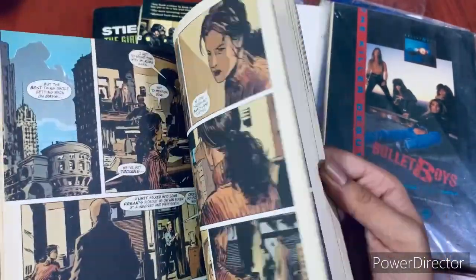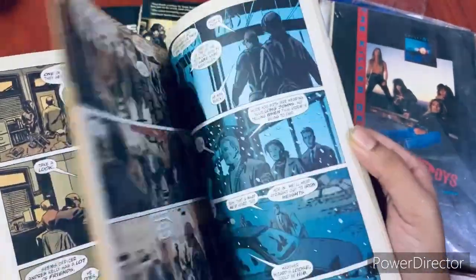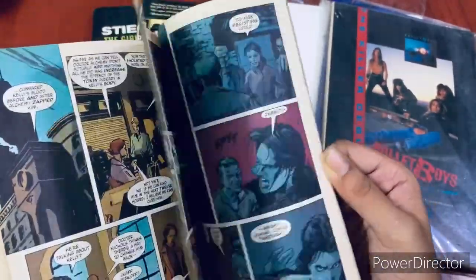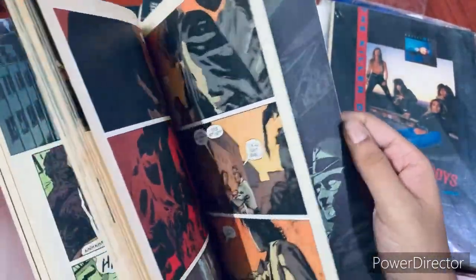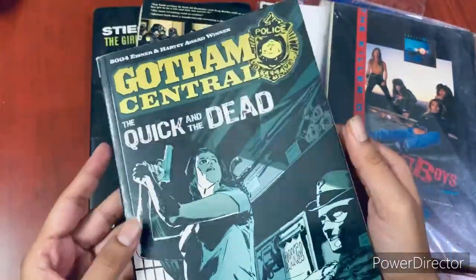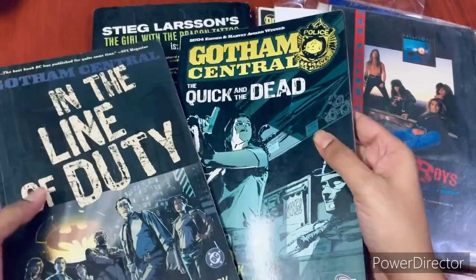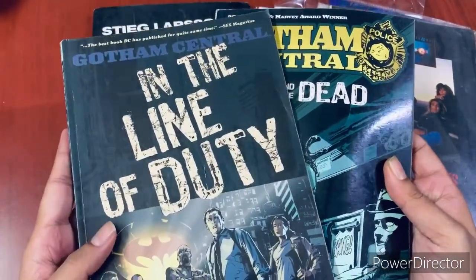It brings elements of Gotham outside of Batman — how the cops deal with the normal villains and the super villains in Gotham, and what kind of psychological effect having Batman around has on the cops and so forth. It's pretty engrossing to read, and I think it's a good book to pick up if you're a Batman fan and you love great stories. This first one in the line is called 'In the Line of Duty.'